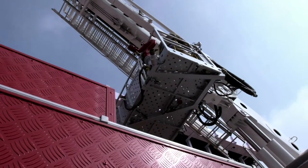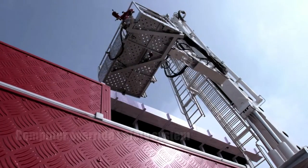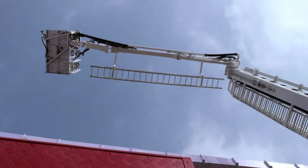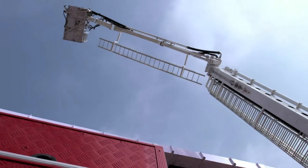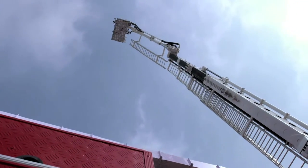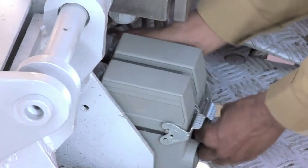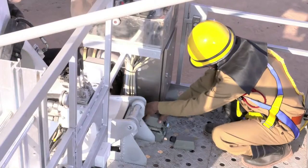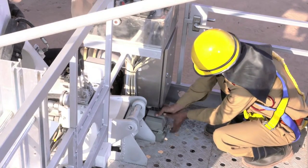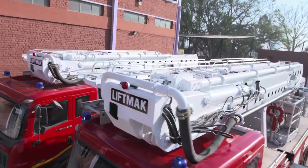LiftMac fire platforms are the most reliable as they come equipped with an operational override facility. In case of a computer failure, while all other platforms can only retract and get stowed, LiftMac's unique computer override system allows safe and continuous operation with full rated load and speed, and can reach full working height. The switchover is easy and simple. This critical computer override safety system is a specification deemed necessary by the Central Purchase Organization of the Government of India, and the LiftMac Firefighting and Rescue Platforms alone are compliant with this requirement.